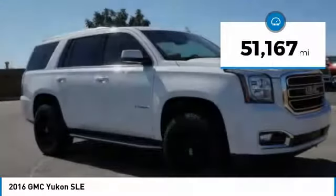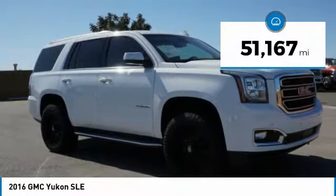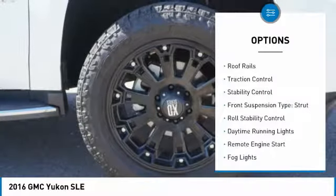This vehicle has less than 55,000 miles. Here are some of this vehicle's great options: roof rails,